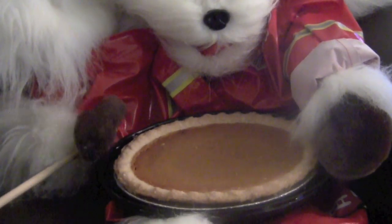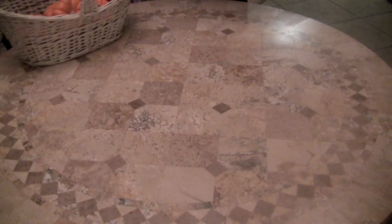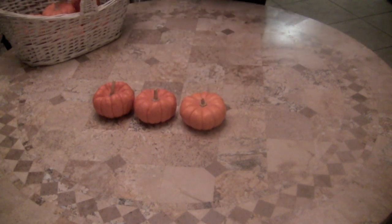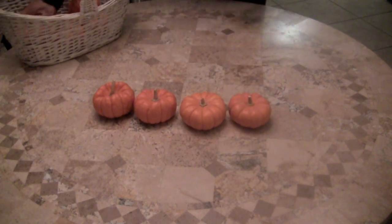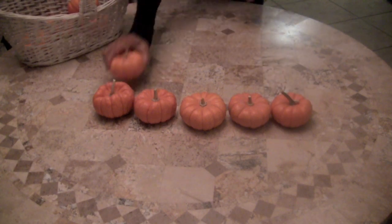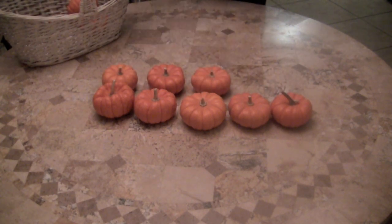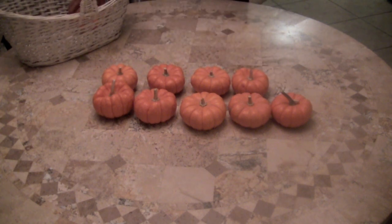One little pumpkin for a pumpkin pie. Let's go a little bit faster. Here we go. One little, two little, three little pumpkins. Four little, five little, six little pumpkins. Seven little, eight little, nine little pumpkins.